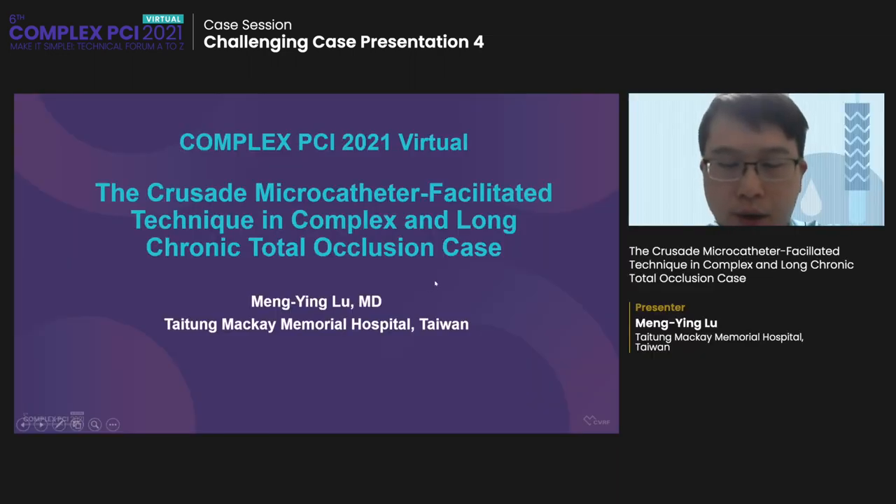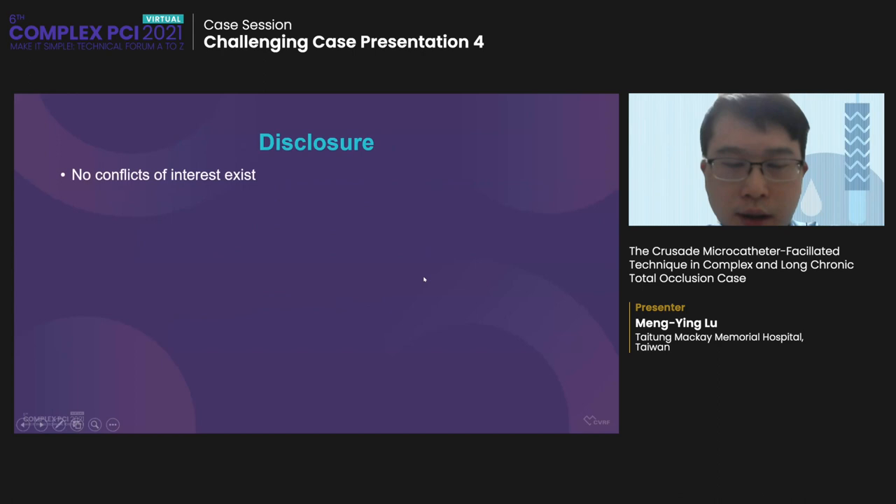The next case will be presented by Meng Ying Lu from Taiwan. The case is the Crusade microcatheter for 3D technique in complex and long chronic total occlusion. Dr. Lu, please. Hello, everyone. I'm Meng Ying Lu from Taiwan, Taito McKay Memorial Hospital. My presentation topic is Crusade microcatheter-facilitated technique in complex and long CTO case. I disclose no conflict of interest.